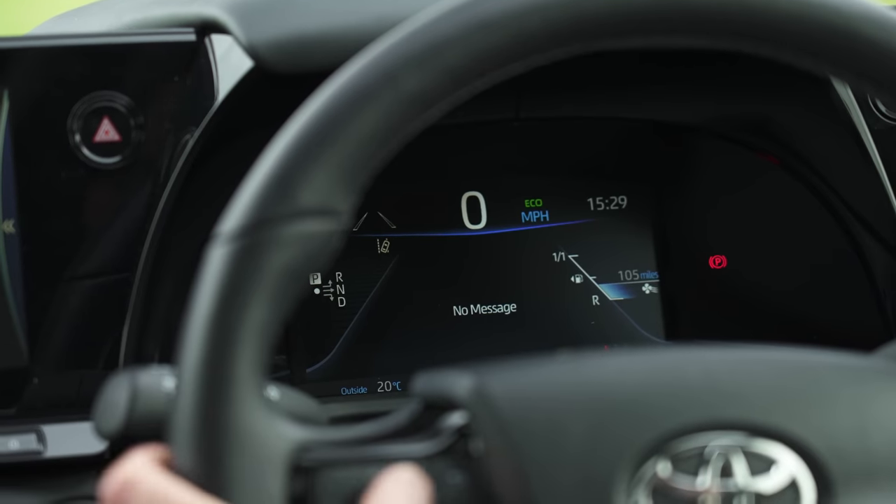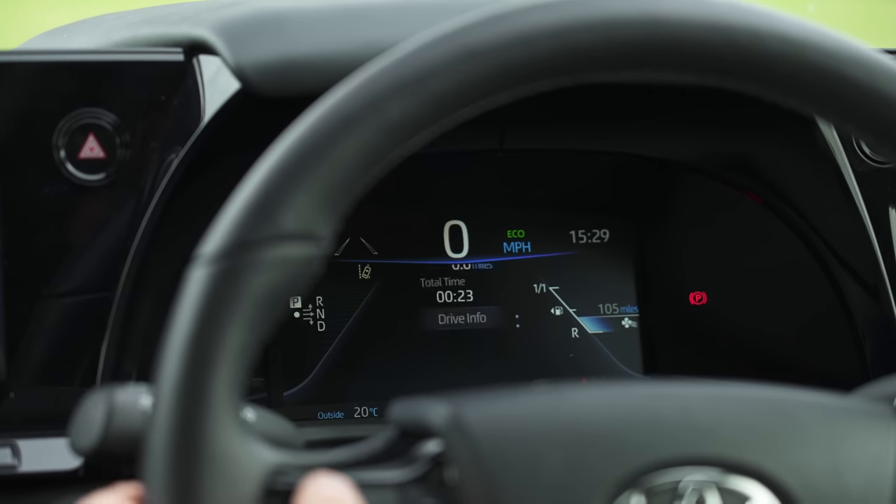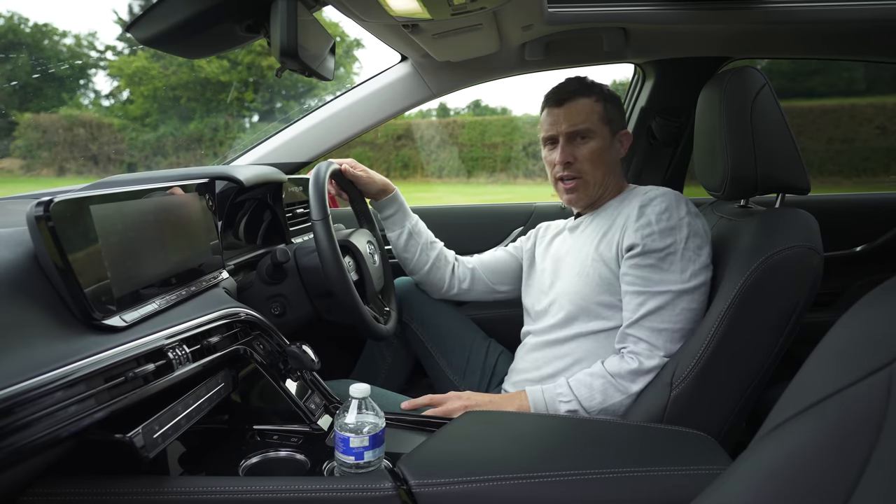There's also a digital driver's display and it's fine, it does a job, but it's not the most high-tech or expensive looking either.